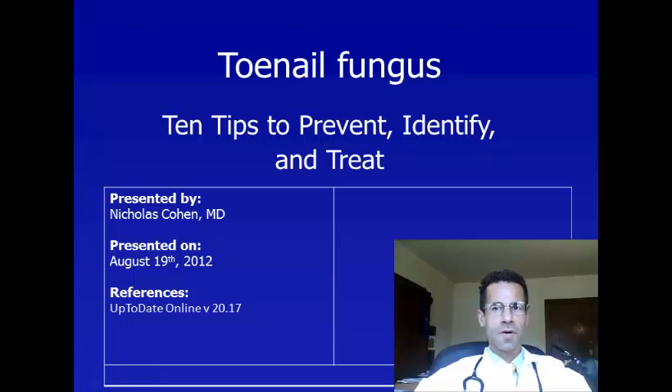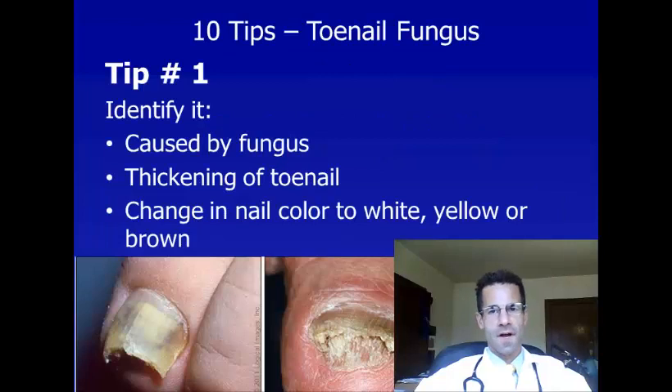Hello, I'm Dr. Carlos Cohen, and I'm here to share with you a top 10 list of tips to prevent, identify, and treat toenail fungus.